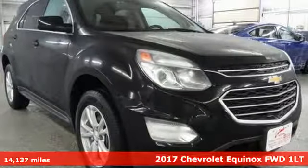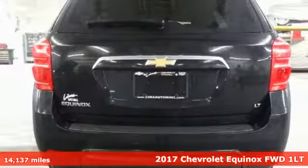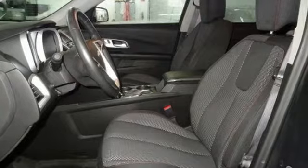Here's a 2017 Chevrolet Equinox. This Equinox is a talented multitasker with impressive fuel economy, thoughtful safety features and a powerful performance.